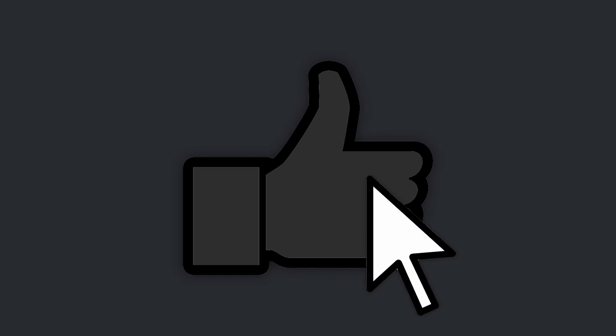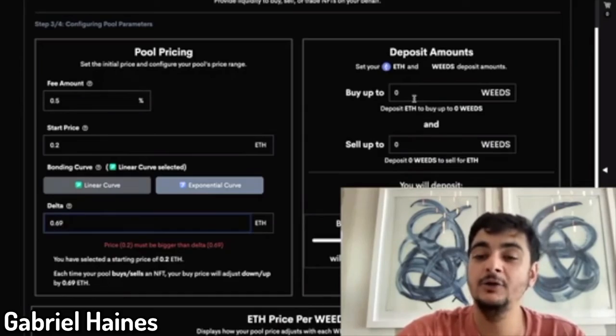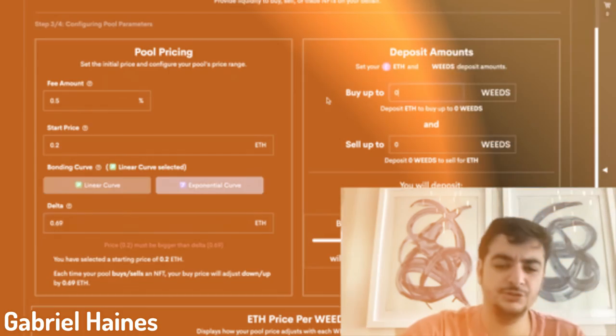In exchange for providing that liquidity, you get the ability to collect fees on the spread as people swap in and out of your pools. I'm not going to go into a step-by-step on how to actually set up a pool, but I'll point you to a great video by Gabriel Haynes if you're interested in learning more.